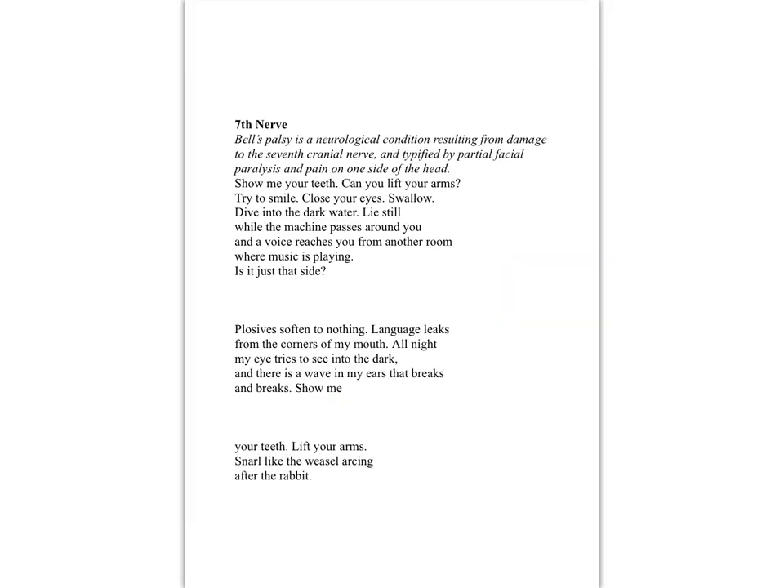You're unlikely to have a copy of the poem unless you've been working with me, so I'm just going to let you have a read of it. You can screenshot and print this out if you need to. We can see that 'Seventh Nerve' has a little bit of an explanation in prose at the top that says Bell's palsy is a neurological condition related to the seventh cranial nerve, giving partial facial paralysis and pain on one side of the head. That's what you need to understand going into this poem.